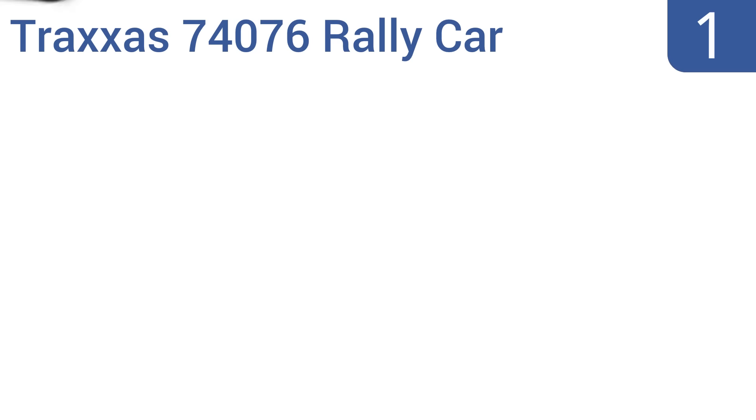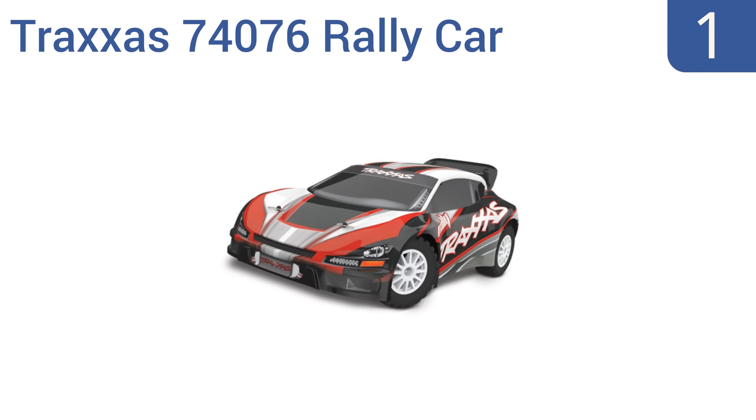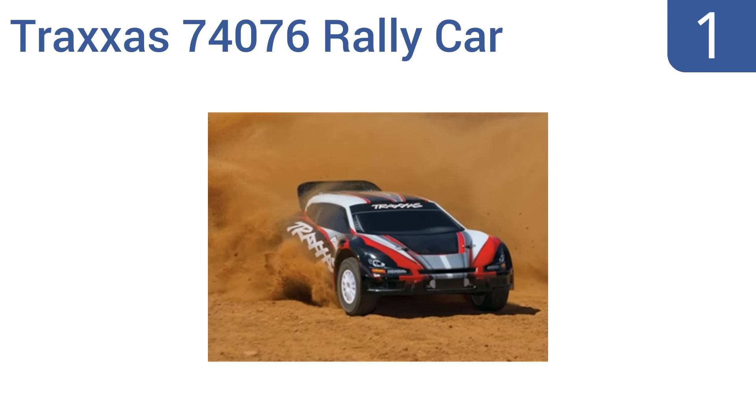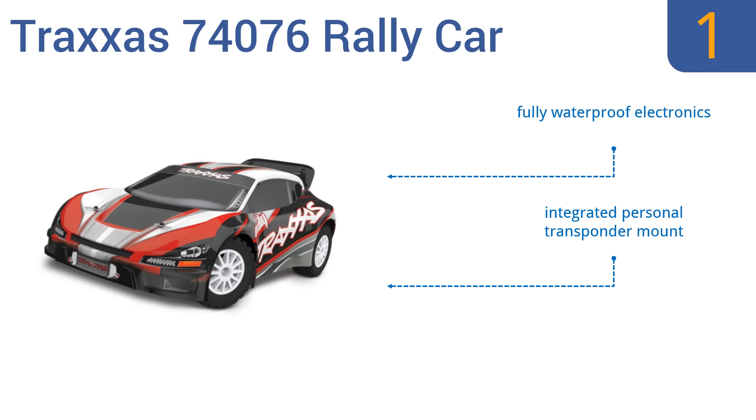And taking the top spot on our list. With its long-travel suspension, Velineon brushless motor system, and a top speed of over 60 miles per hour, the Traxxas 74076 rally car delivers multi-terrain versatility, allowing it to plow through mud, snow and almost any harsh outdoor environment. It boasts fully waterproof electronics, an integrated personal transponder mount, and full-time four-wheel drive.